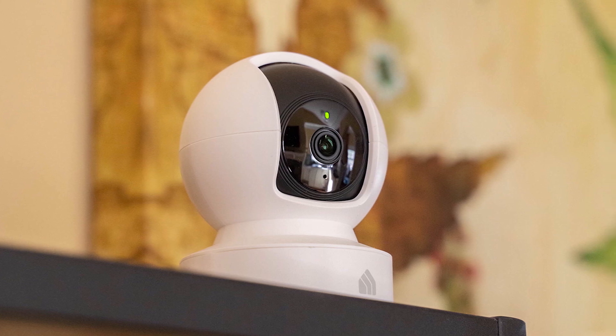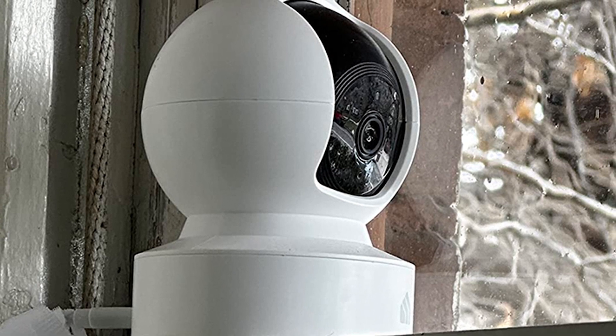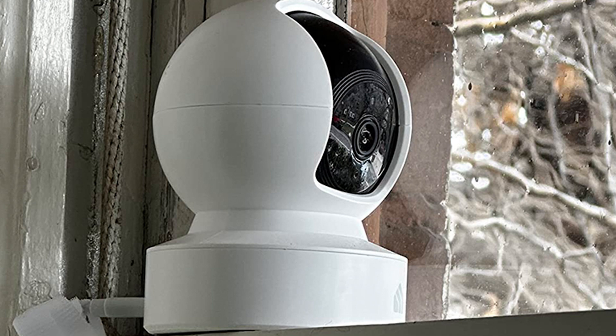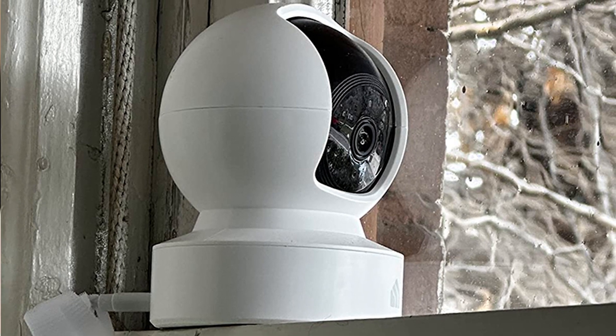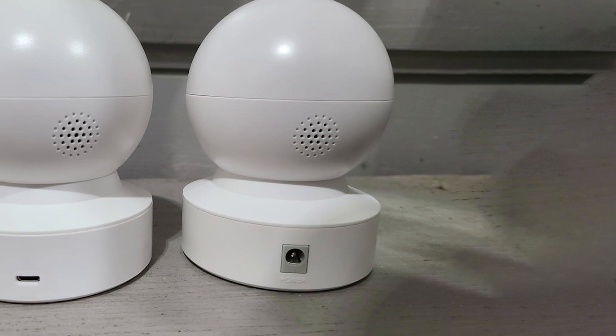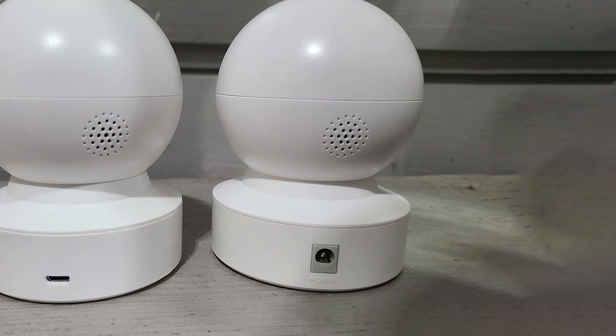At the heart of this camera is its impressive 2K Ultra HD resolution, delivering stunning clarity and capturing details with precision. Equipped with night vision, the Kasa Smart camera ensures your home stays protected around the clock. The Kasa Smart app offers an intuitive interface, allowing you to customize motion detection zones and receive instant alerts.